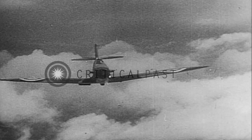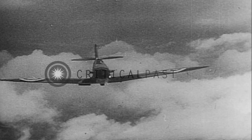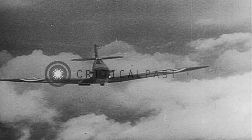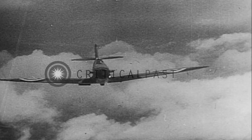Remember the Spitfire's radiator set to one side of the fuselage. When we turn the Spitfire loose again, watch for the radiator.